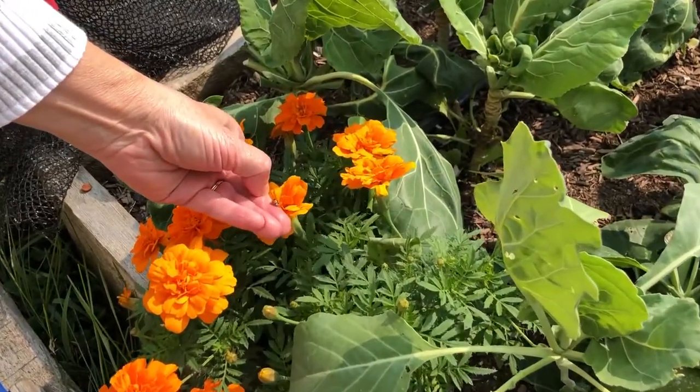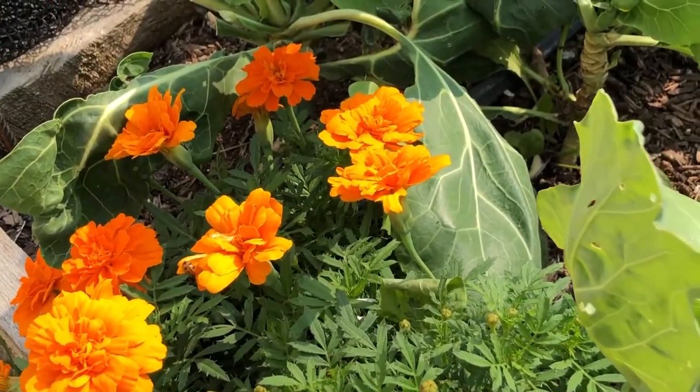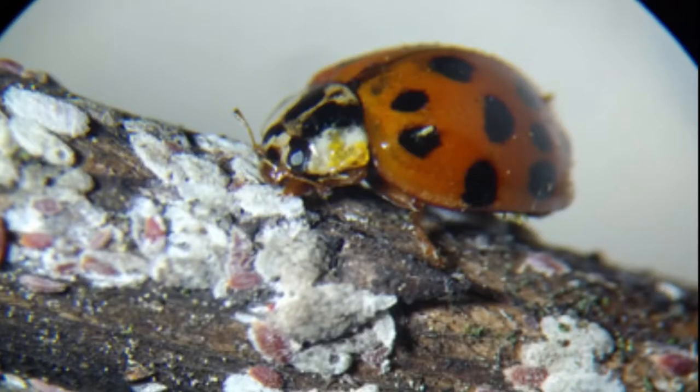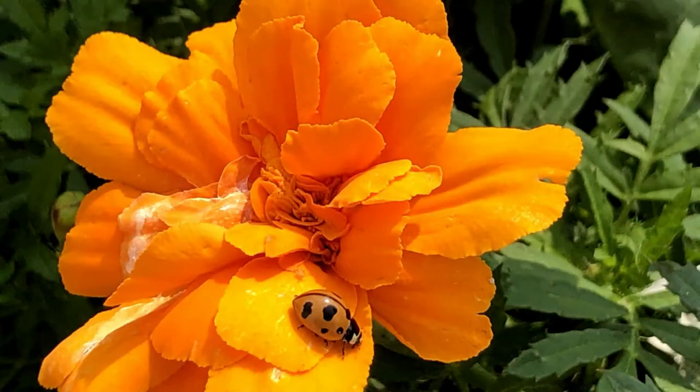These seemingly innocent insects also have a dark side — ladybugs are predators. They love to feed on aphids, scale insects, mites, and insect eggs. This feeding activity is what makes lady beetles a beneficial insect. They control many annoying plant pests.